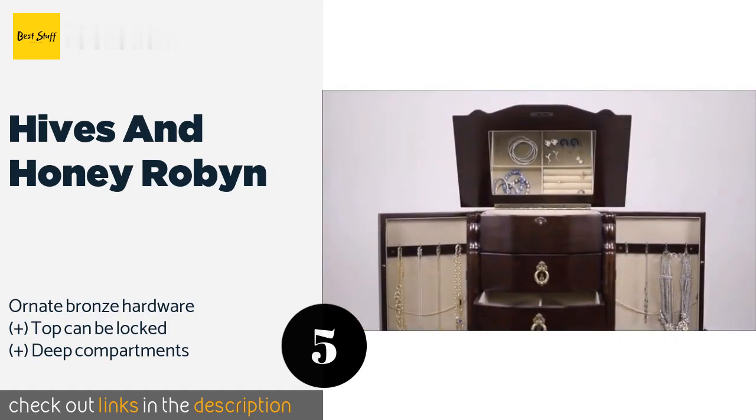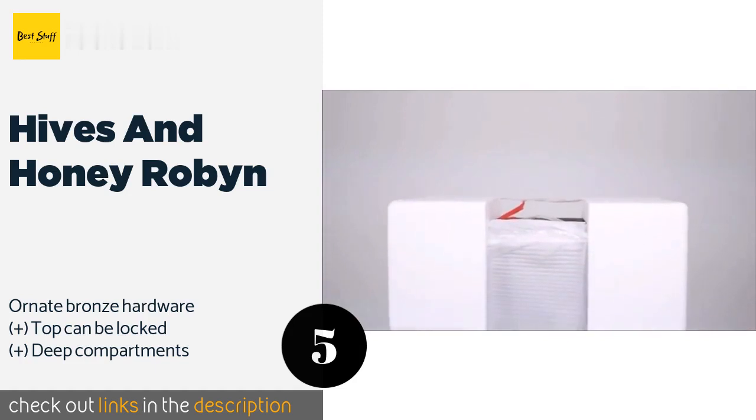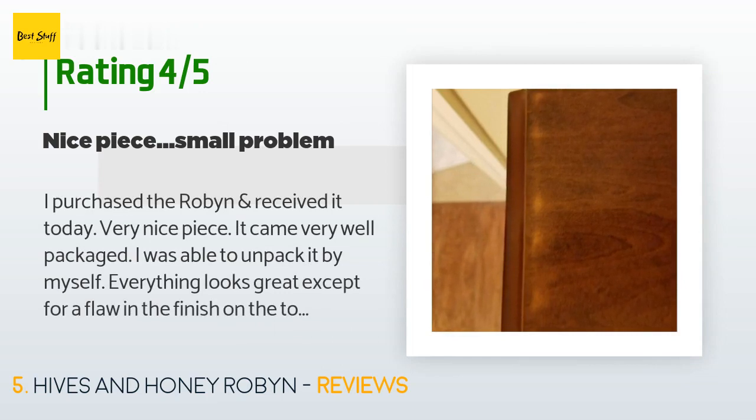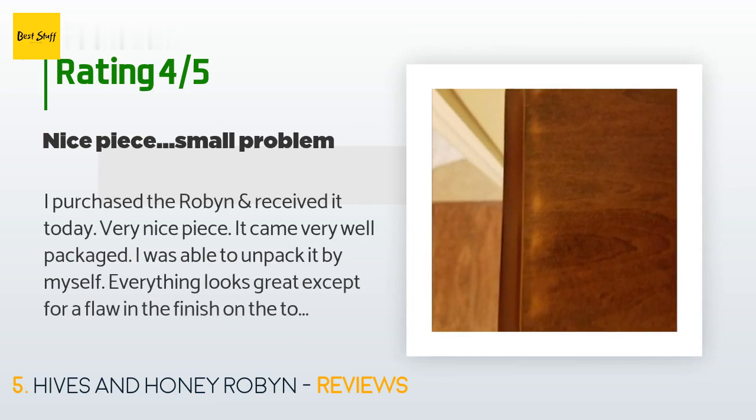There are 610 reviews with an average rating of 4.7 stars. A customer said: 'I purchased the Robin and received it today — very nice piece. It came very well packaged and I was able to unpack it by myself. Everything looks great except for a flaw in the finish on the top lid. I found it funny that when you open the lid, the first thing you see is the problem-solved information. You would think it would be easier to make sure your product was in excellent shape before sending it out. The drawers do have stops. I would have given five stars had there not been an issue.'